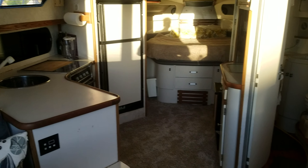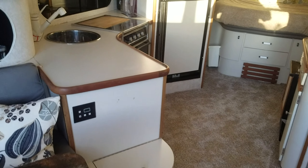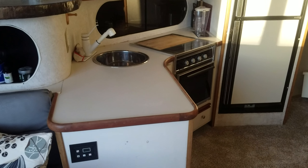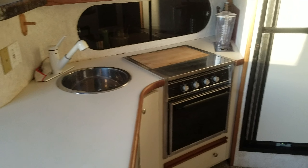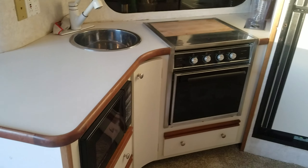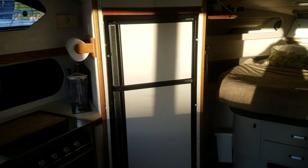Working our way forward around the boat, you've got a nice big galley with air conditioning controls and huge counter space — love the counter space in this boat. Nice stainless steel sink, stove, oven, microwave, and refrigerator.